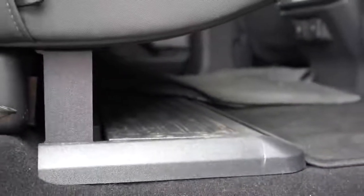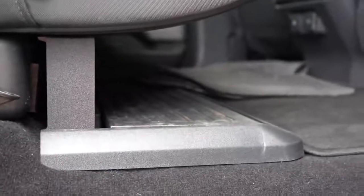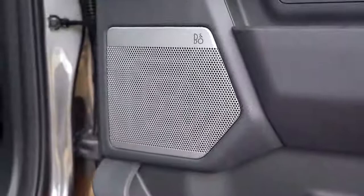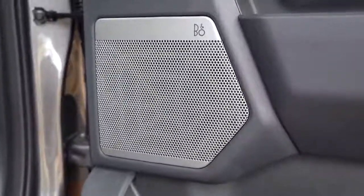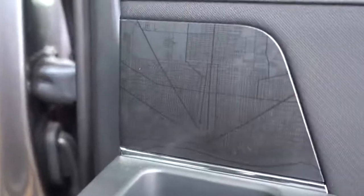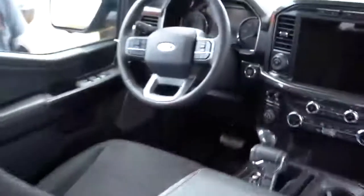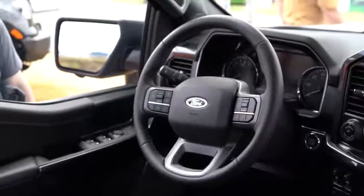The interior has been completely redesigned as well, including a lockable vault under the rear seats — similar to what the Super Duty has. Seats can fold up for more cargo space. There's also an optional panoramic sunroof that extends all the way into the rear seats, and a Bang & Olufsen sound system available as an option on the F-150.